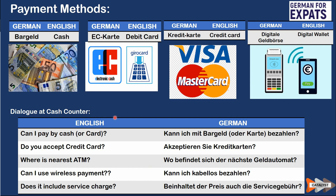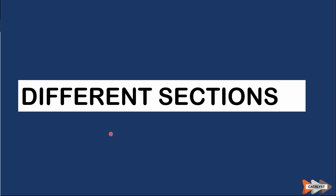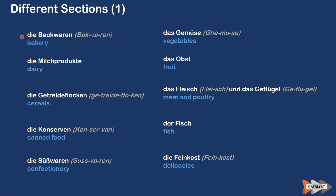Now we move to the next section: different sections you see in a supermarket. If you want to find something particular, you should know these terms so you can find items easily. 'Die Backwaren' means bakery. 'Die Milchprodukte' means dairy products. 'Die Getreideflocken' means cereals. 'Die Konserven' means canned food. 'Die Süßwaren' means confectionery. 'Das Gemüse' means vegetables. 'Das Obst' means fruits. 'Das Fleisch' means meat. 'Das Geflügel' means poultry. 'Der Fisch' means fish. 'Die Feinkost' means delicacies.